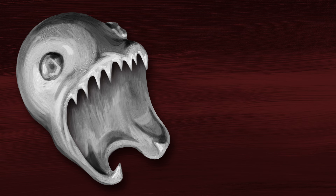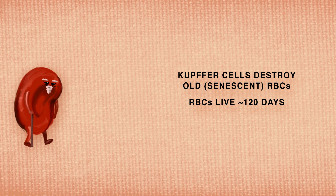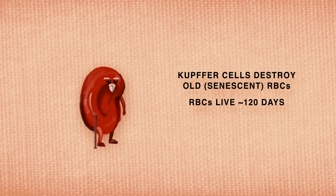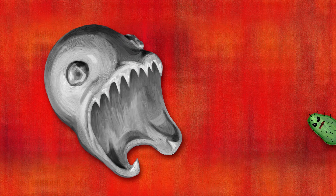The liver filters more than just toxins. It also houses Kupffer cells, which are a kind of immune cell called a tissue macrophage. Kupffer cells make up 80–90% of the body's tissue macrophages. Kupffer cells remove and destroy old, or senescent, red blood cells. Red blood cells live for around 120 days before this happens. Kupffer cells destroy red blood cells through phagocytic action, and the hemoglobin within them gets recycled. Kupffer cells also destroy pathogens, which can enter through the portal vein.